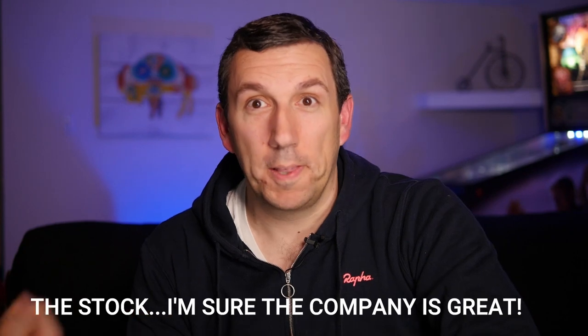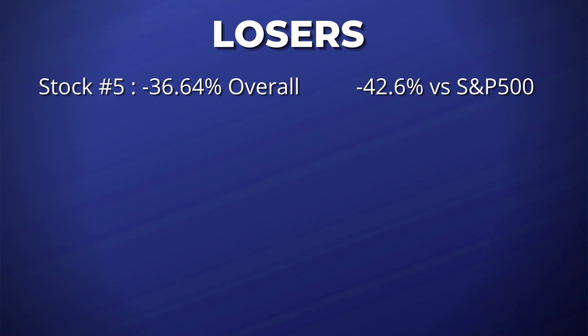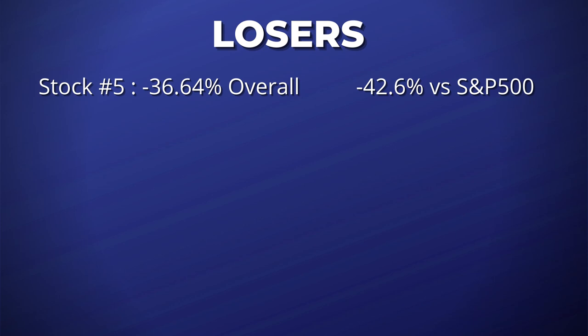We'll do this in reverse order, saving the worst for last. Starting with the best of the worst, coming in at number five was their recommendation on September 16th. This was a software company that creates tools that help teams collaborate on projects together — which does sound like the same kind of company as their biggest winner of the year. However, it is a different company, and it is a big loser. From September 16th, this company is down 36.64%, losing to the S&P by 42.6%.